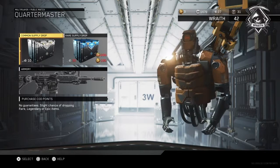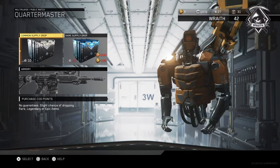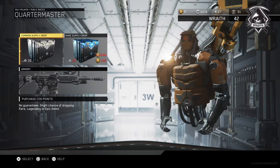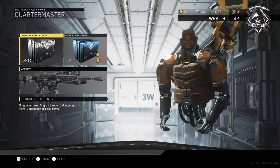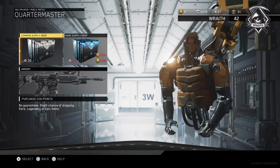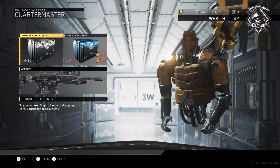The last thing I wanted to touch base on is that supply drops are now 50% off, live now until December 19th. So you guys could purchase rare supply drops for only 100 COD points instead of the original 200. By all means I am not supporting COD points, but if you guys do want to pick up rare supply drops at a slight discount, now would be the time to do it.